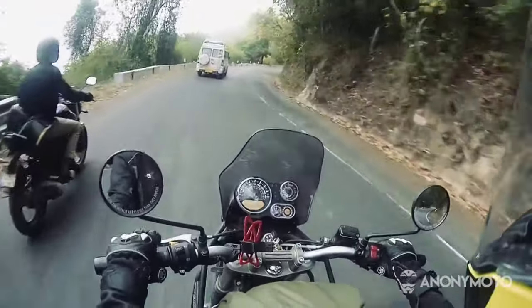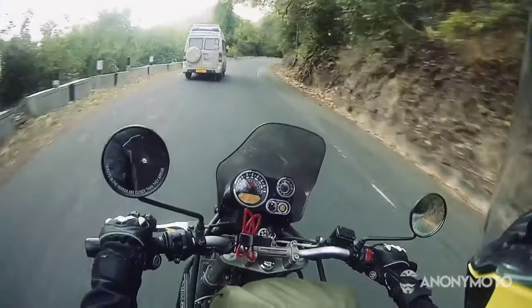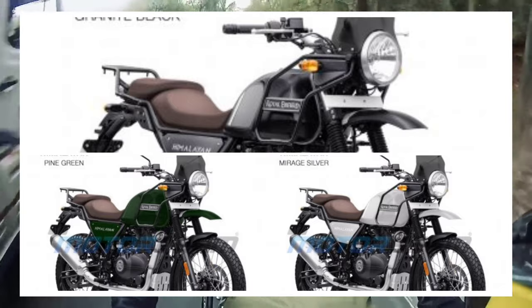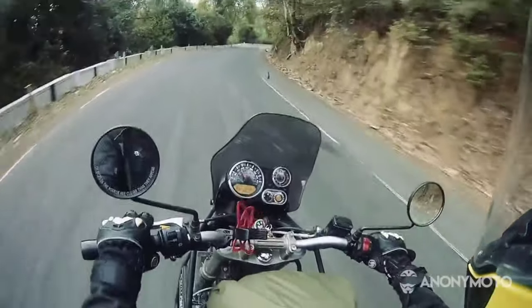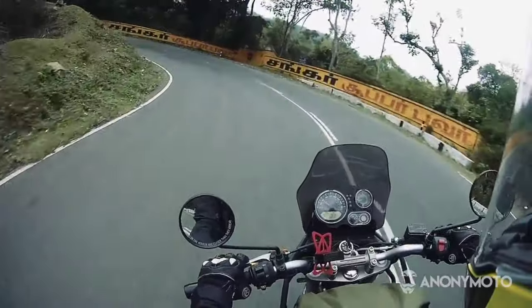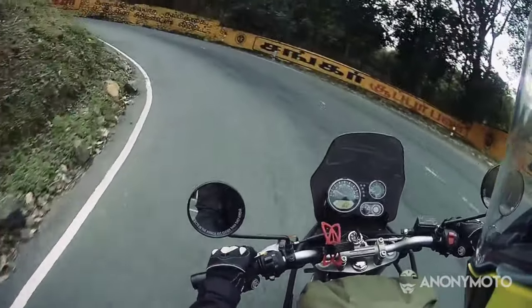Royal Enfield is expected to provide three new color options — Granite Black, Brass Silver, and Pine Green — with the 2021 Himalayan. From the old color palette, the company would carry forward Gravel Gray, Lake Blue, and Rock Red paint schemes.